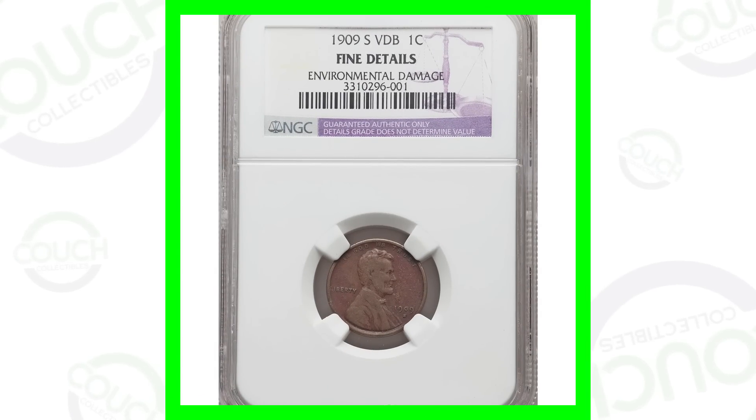Welcome back to Couch Collectibles. Today we are looking at some pennies that sold in 2020 — just in the last three months — and we're going to look at why these pennies sold for what they did. Don't forget to check out all the other coin and collectible videos here on the channel, where I show you what coins and dollar bills to look for from the bank or in your pocket change.